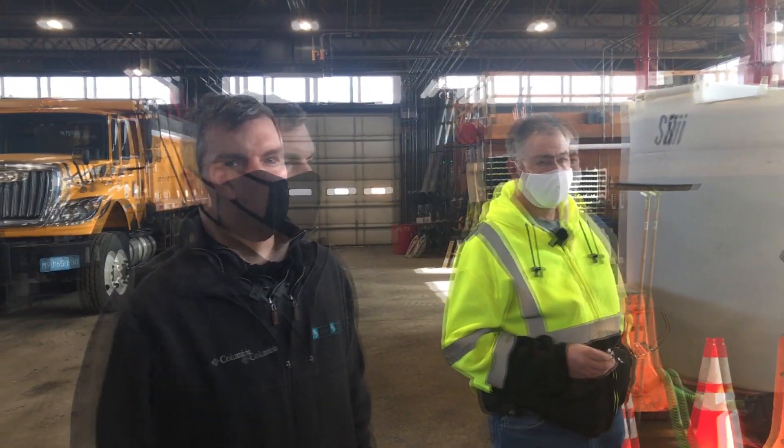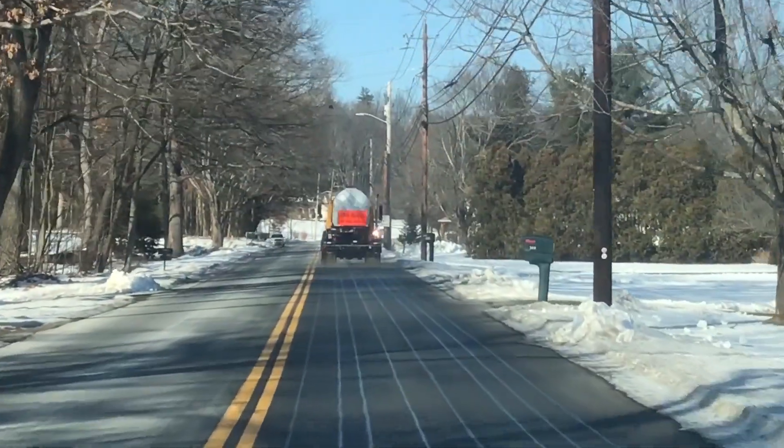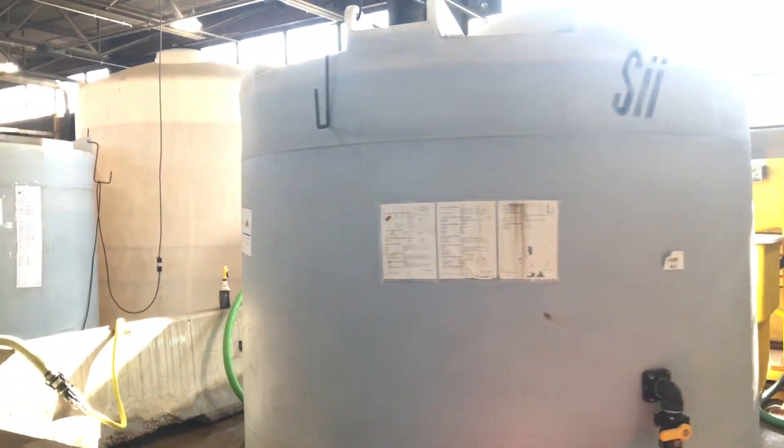We're a few years in the works here in getting into brine treatment on our roads. So we've bought our own brine generator. Innovative Surface Solutions is the vendor.